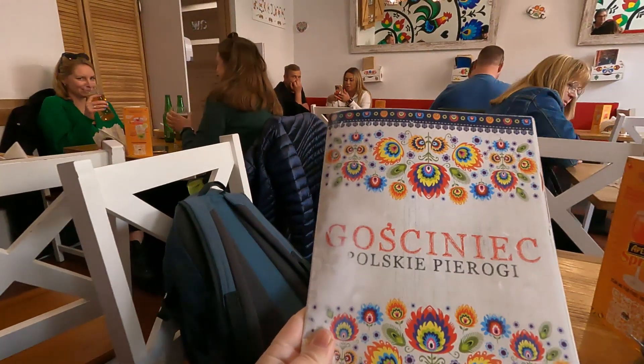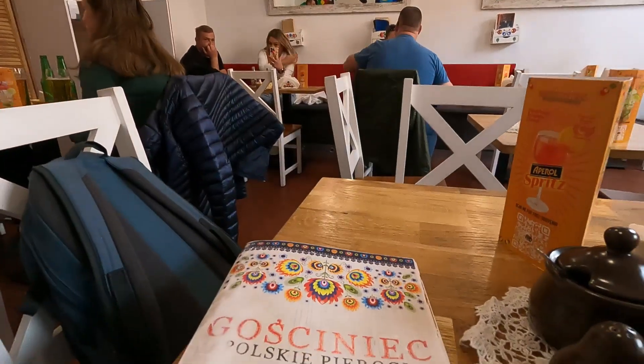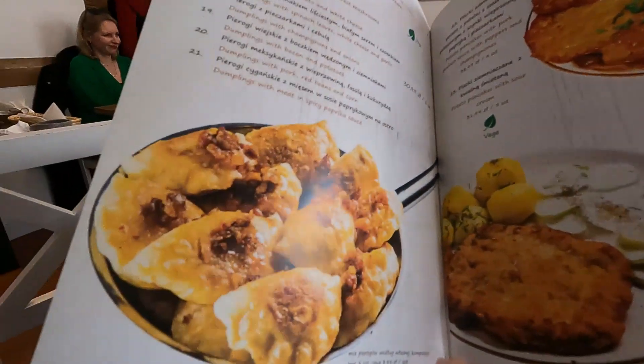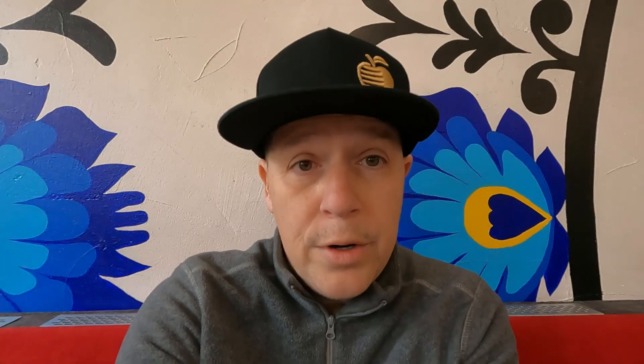Later in the day now, after I had that pączek, I'm here at a pierogi place. It's called Gościniec Pierogi — probably said it wrong. They have some other food here too: potato pancakes with pork, goulash with peppers, a soup in a bread bowl. So they had quite a few choices on the menu. I ended up with pierogi, but I got four different kinds — you have to order at least eight, so I got two of each.